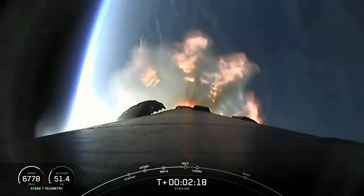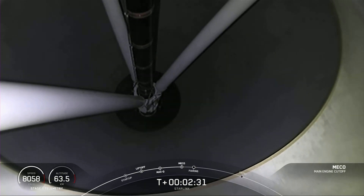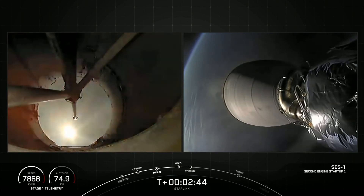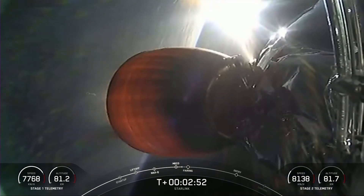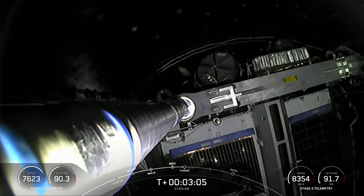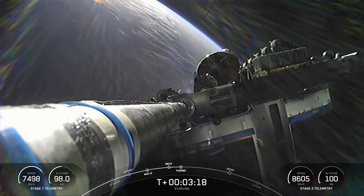Incredible views of the Earth behind Falcon 9 on your screen now. Stage separation confirmed. We just heard confirmation for successful main engine cutoff, stage separation, and second engine start one, which you can see on your screen now. Coming up in just about 20 seconds, the fairing halves will separate from the second stage and fall back to Earth. Fairing separation confirmed — there you saw and hopefully also heard fairing half separation.